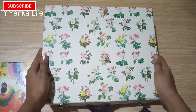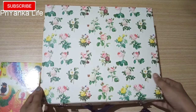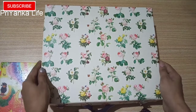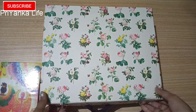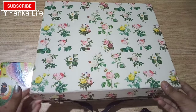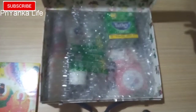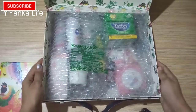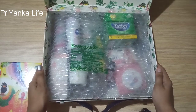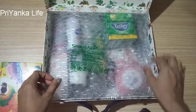Hey everyone, welcome to my channel Priyanka Life. Today I'm gonna show you how to get free gift products which I received a month ago. Sorry, I know I'm late but not too late — you can also get a gift just like this. Want to know how? Then stay tuned with me till the last, and don't forget to like, share and subscribe my channel for future updates and offers.